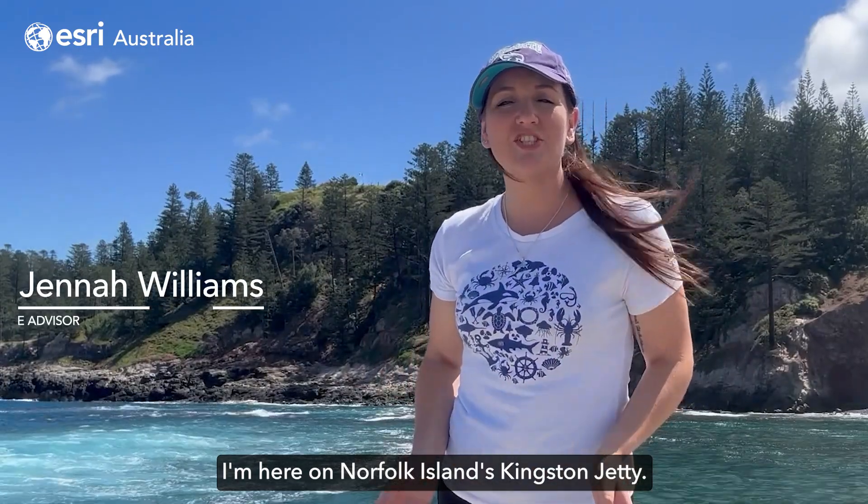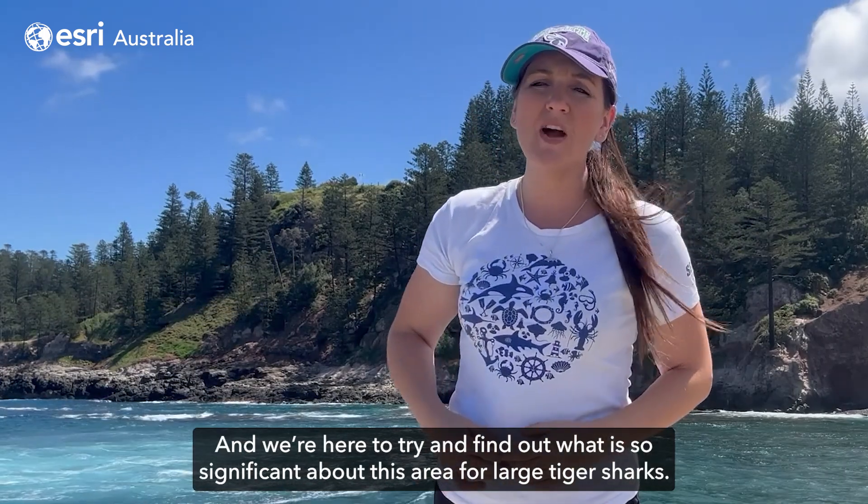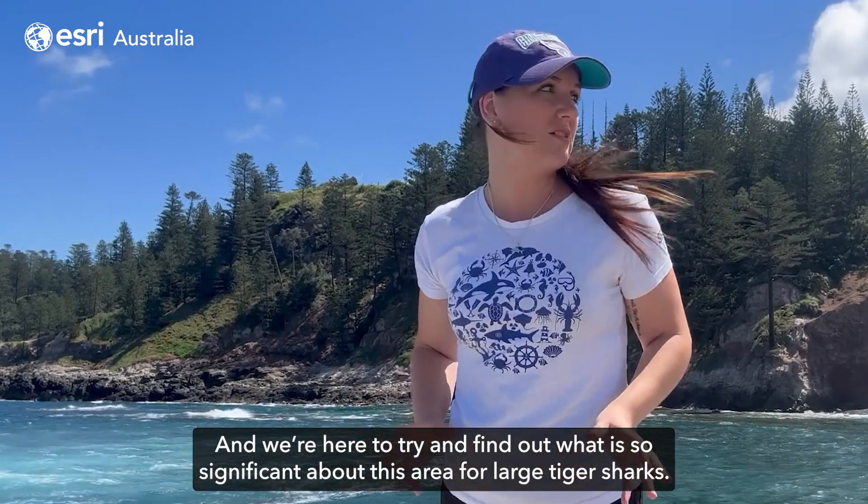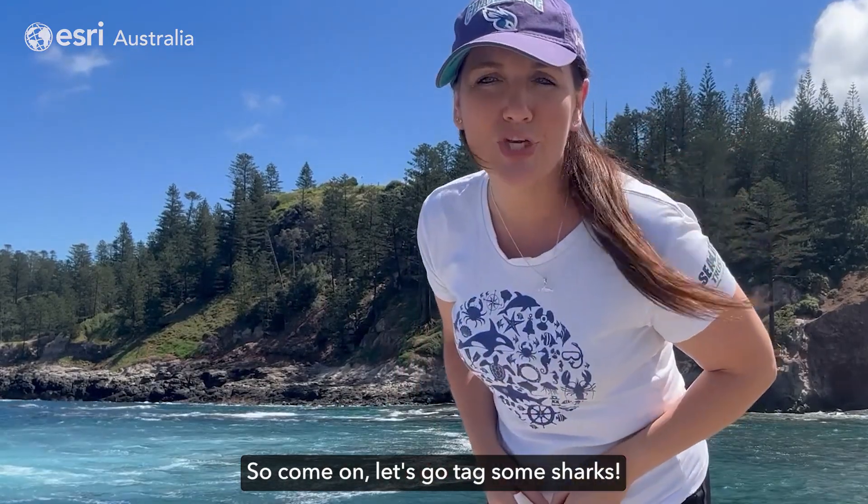I'm here on Norfolk Island's Kingston jetty with the research team from the Flinders University Ecology degree. We're here to try and find out what is so significant about this area for large tiger sharks. So come on, let's go catch some sharks.